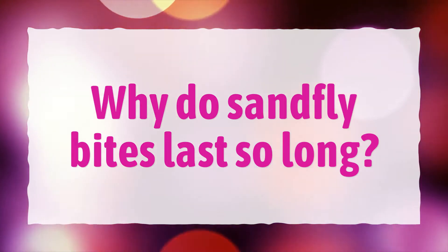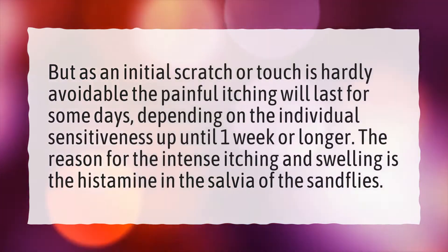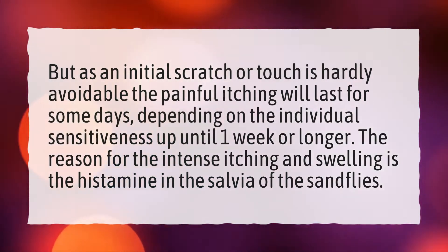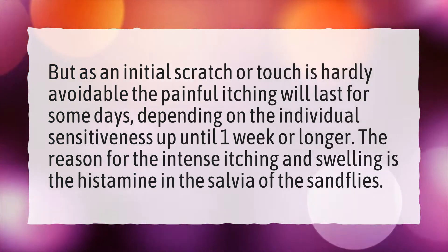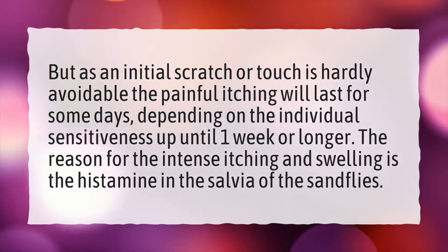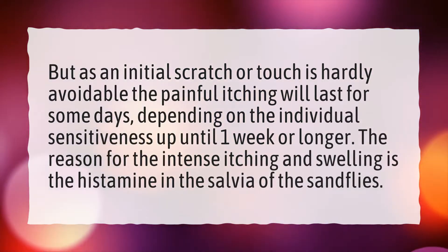Why do sandfly bites last so long? An initial scratch or touch is hardly avoidable, and the painful itching will last for some days, depending on individual sensitiveness, up until one week or longer. The reason for the intense itching and swelling is the histamine in the saliva of the sandflies.